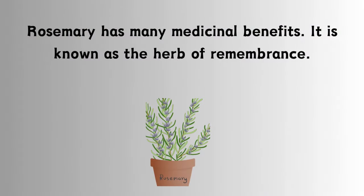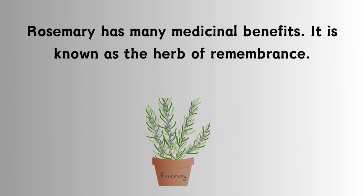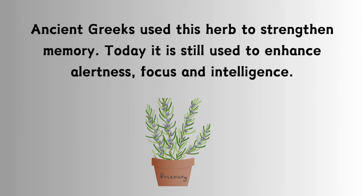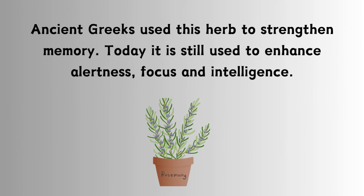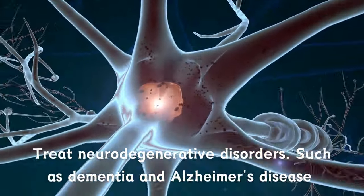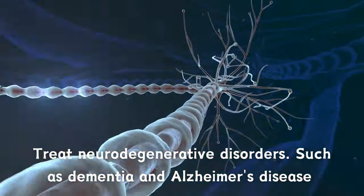Rosemary has many medicinal benefits. It is known as the herb of remembrance. Ancient Greeks used this herb to strengthen memory. Today it is still used to enhance alertness, focus, and intelligence. It is used to treat neurodegenerative disorders such as dementia and Alzheimer's disease.